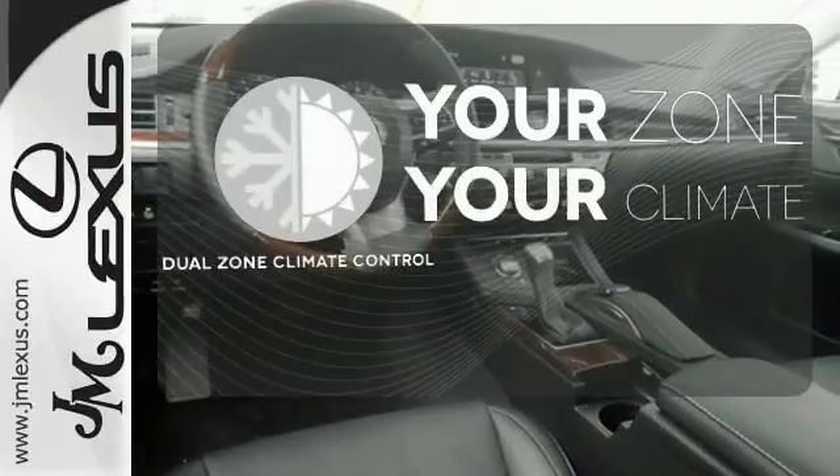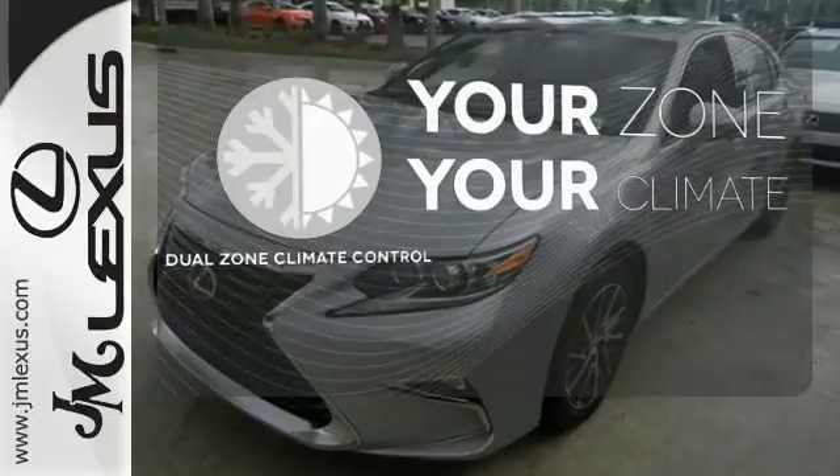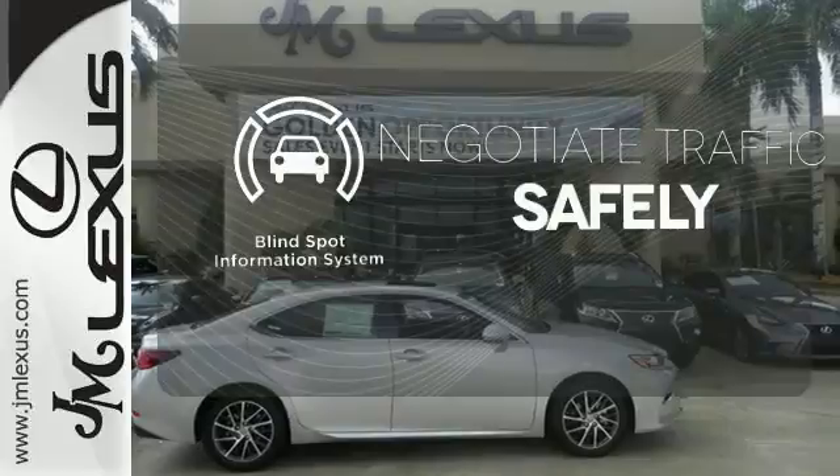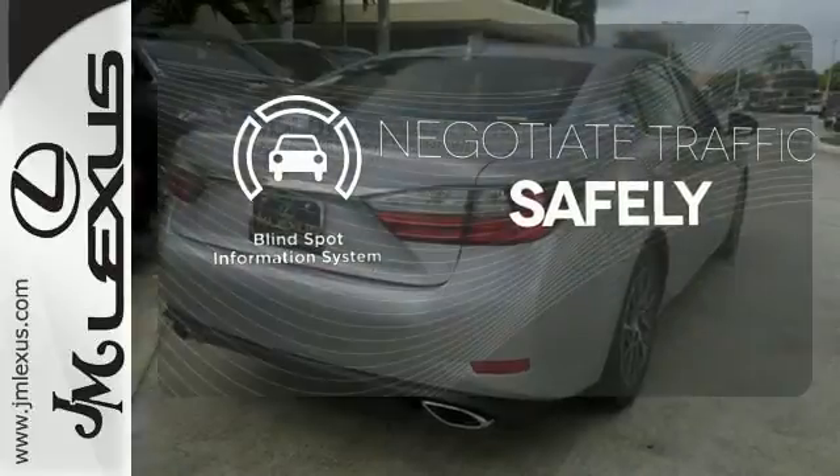It's too hot. It's too cold. Not anymore with the dual zone climate control. Safety comes by being aware of your surroundings, and for that, the blind spot indicator can't be beat.